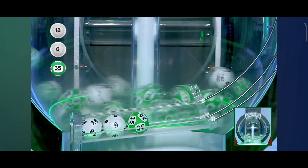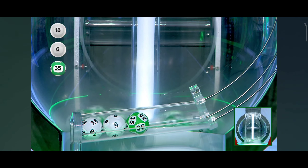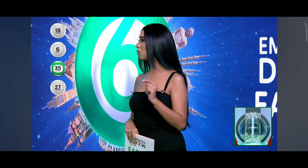Five dirhams if you match any of these numbers in whatever order. Now let's see what the fourth number is. Our fourth number today is 27. So far we have 18, single digit number 6, 35, and 27.